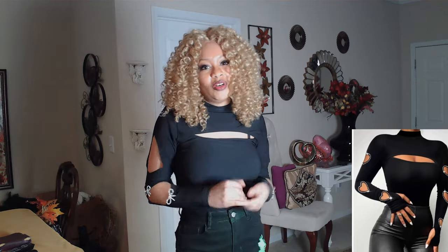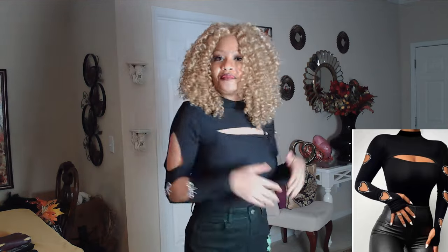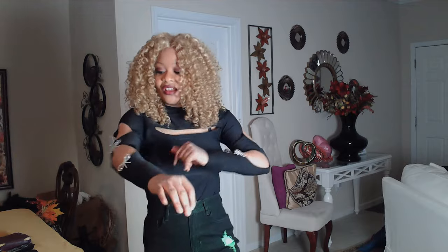This one I actually bought some time ago — probably about one and a half years ago — and to be honest, it has just sat in my closet. But now it's time for me to wear and rock my stuff.